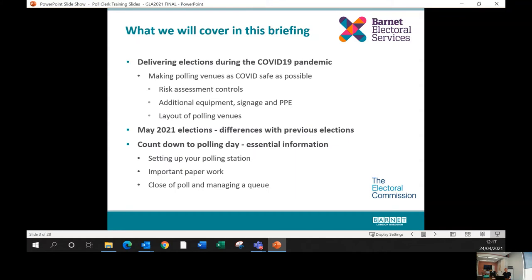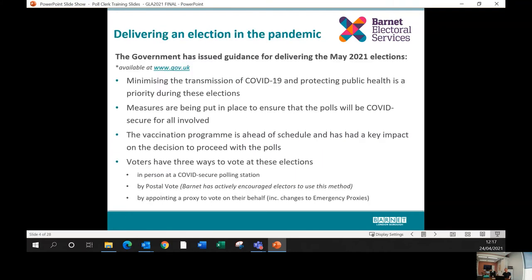I'll give you a quick countdown to polling day, covering things we ask our staff to do in Barnet: visiting the polling station, how you set it up, the paperwork, what happens at the close of poll, and how to manage queues throughout the day. We are expecting queues for this election — not necessarily because it will be particularly busy, but because we're going to limit the number of people in polling stations.